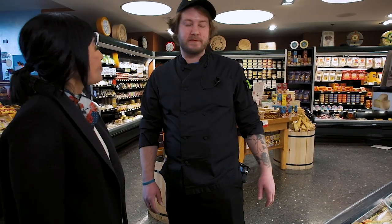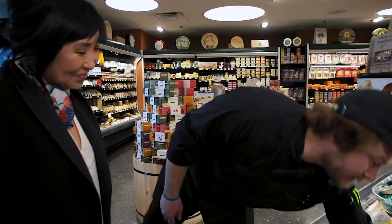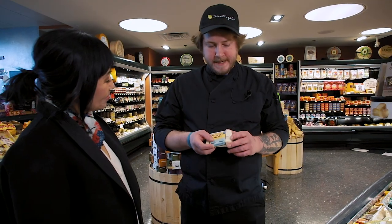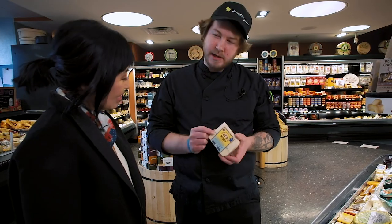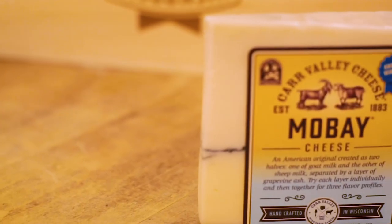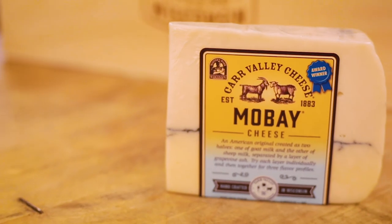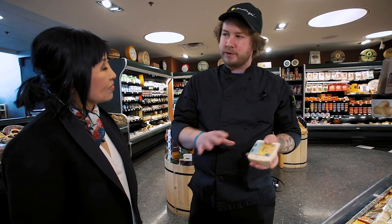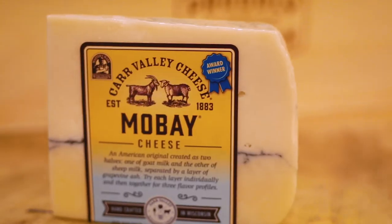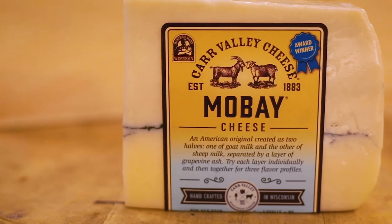One of my favorite cheeses for a cheese and charcuterie board is Car Valley Mo Bay. It's really, really delightful. If you'll notice that lovely ash line down the middle — that is because back in the day when they would make cheese, they would milk the cows in the morning and then cover it with ash so it doesn't spoil throughout the day, then milk them at night and finish the cheese. I love that!